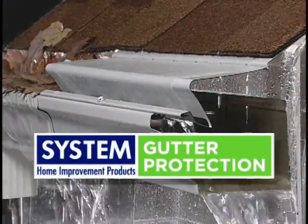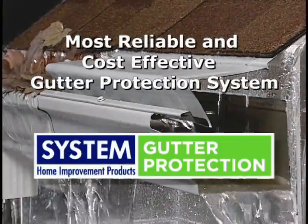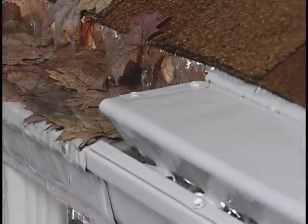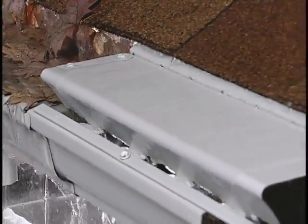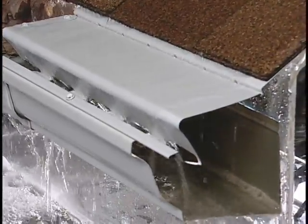Now you can prevent water damage to your home with America's most reliable and cost-effective gutter protection system. Made of heavy-duty aluminum, System Gutter Protection has a unique, patent-pending design that prevents leaves, debris, snow and ice from building up inside your gutter system.